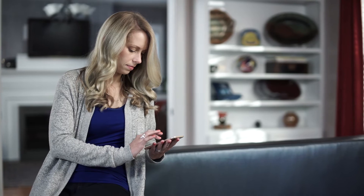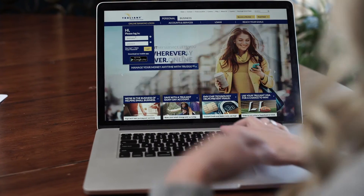Easily transfer funds, pay bills, manage your money and more.